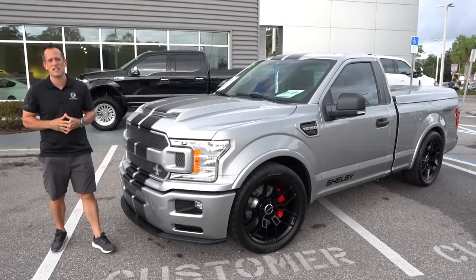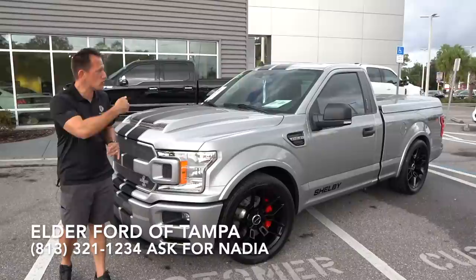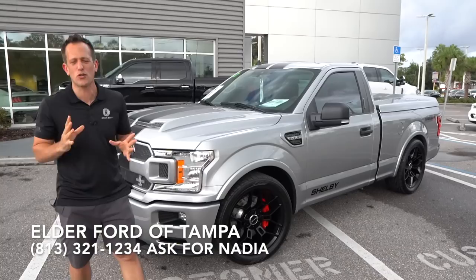Hey guys, what's up? It's Joe Rady from Rady's Rides. We're back here at Elder Ford in Tampa, Florida. And boy, oh boy, do I have one hot pickup truck. This is a 2020 Shelby Super Snake, but this one is the sport single cab, just like you wanted. And before we get into this supercharged pickup truck, let's talk a little bit about what's going on here.